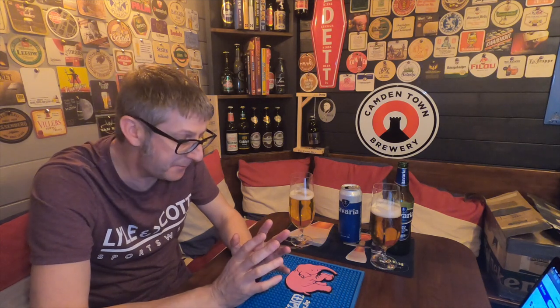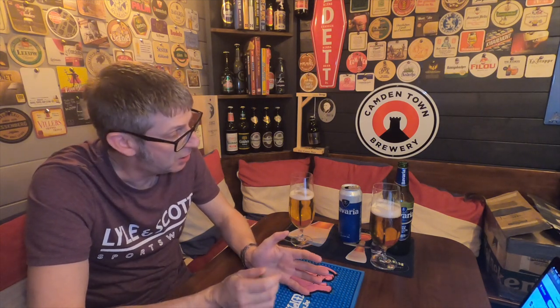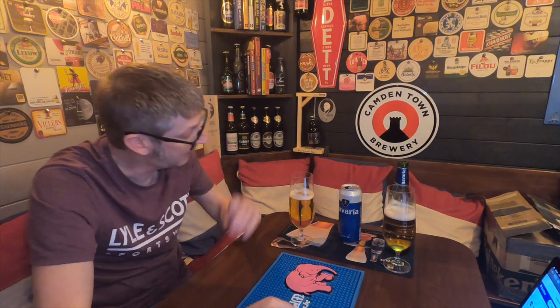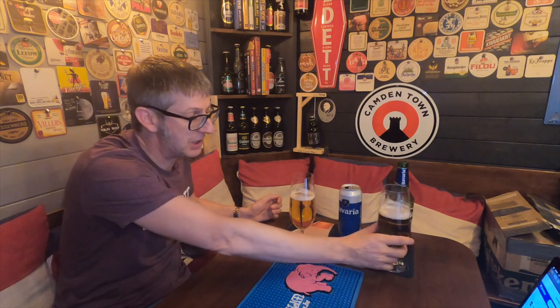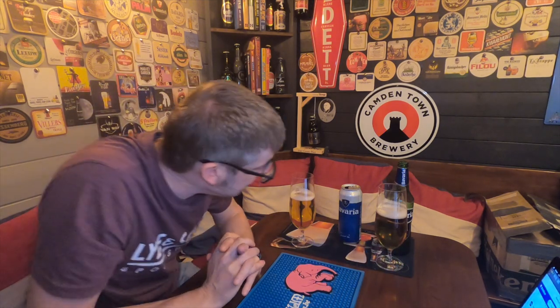So the choice is down to yourselves. Do you prefer a sweeter pilsner? If you do, the English one every day of the week. If you prefer a more bitter, drier pilsner with a bit of body, it's got to be the Dutch one every day of the week. My preference is the Dutch one, but there might be people who are going to prefer the English one — this is a tough call.